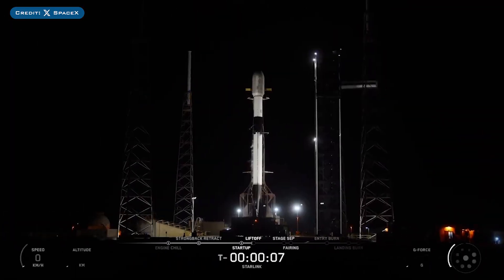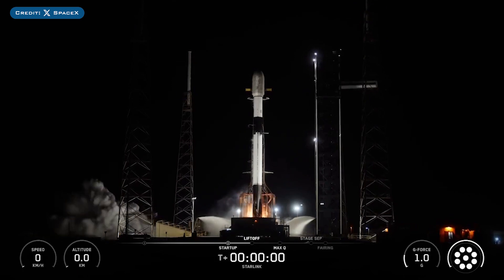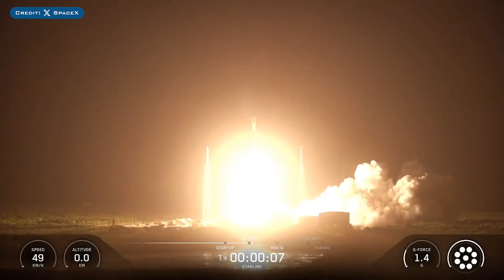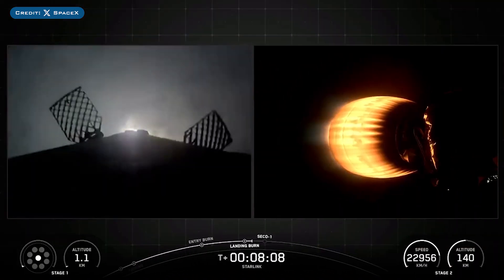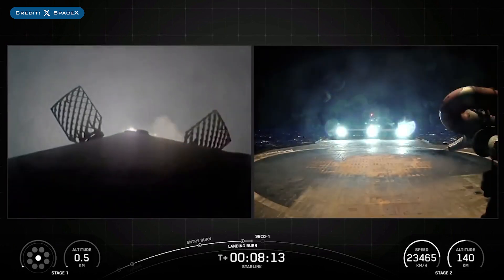On Monday, SpaceX successfully launched their 163rd Falcon Mission of the Year with the launch of Starlink-682. The booster which launched this mission, B1092, then landed successfully for the 9th time on the droneship.